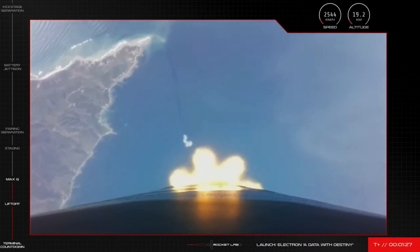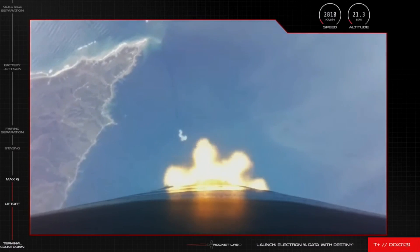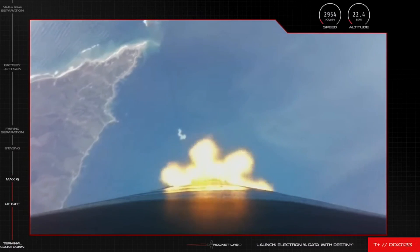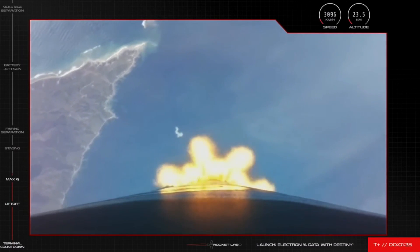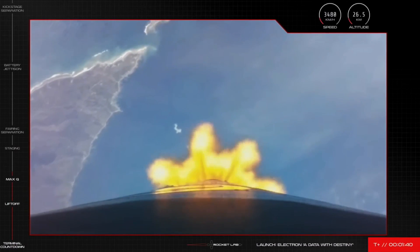The first stage's Rutherford engines are firing red-hot and nominal as we come up to a vital sequence of events in the vehicle's launch procedure. Electron will slow down just a touch before shutting off its main engines, what's called main engine cutoff, or MECO.